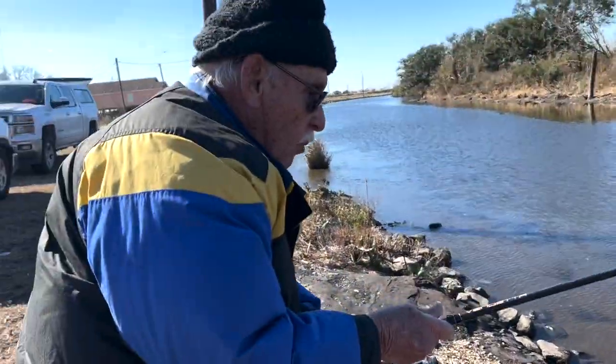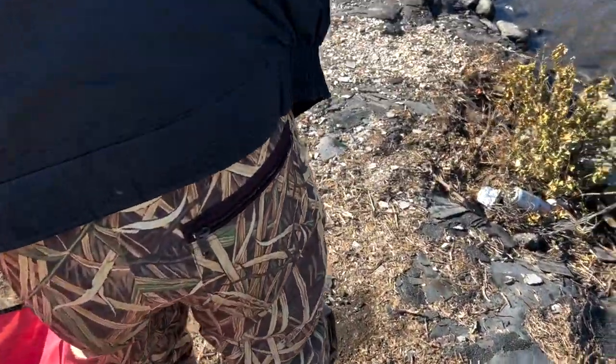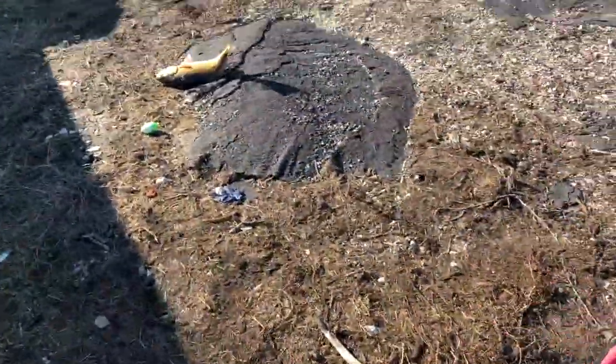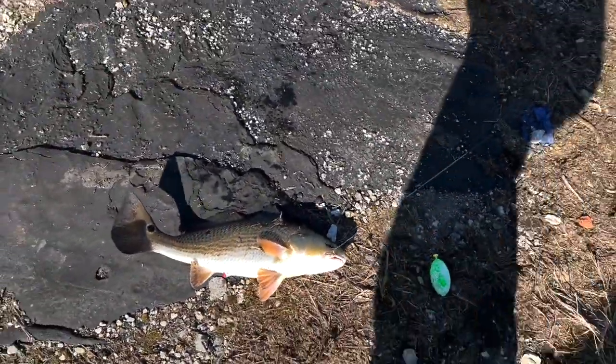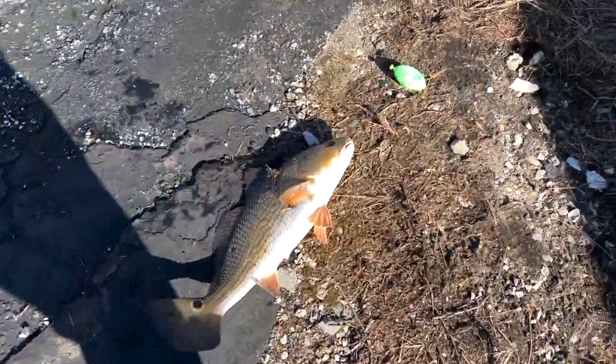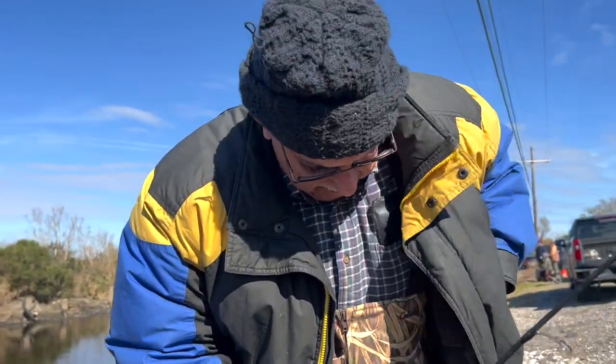I'm gonna bring him up the rocks. All right, there you go — that's a good keeper! That's a good little keeper. Yeah, that's a good keeper, yes indeed. Got us another one y'all! Another one — Tio with the fish! Look at Tio, boy! That was fun — tell the world hello, Tio! Hello there!